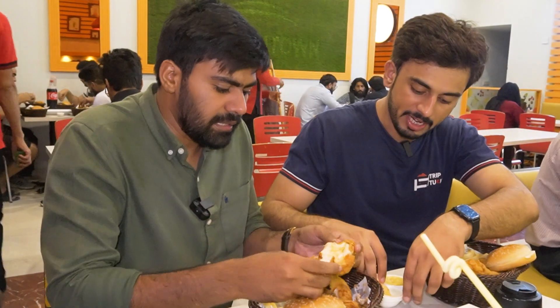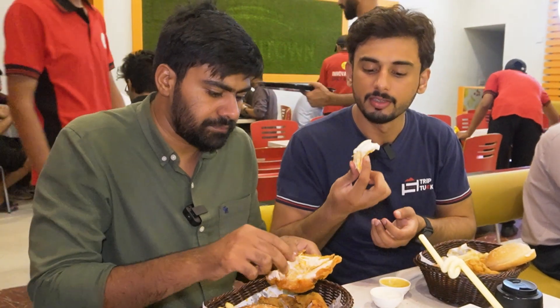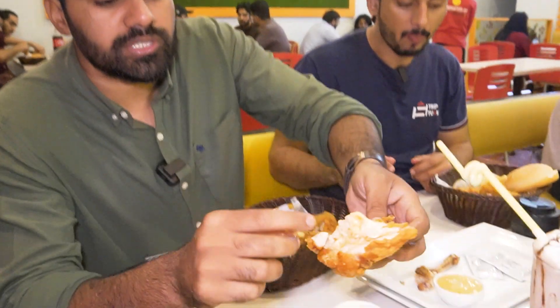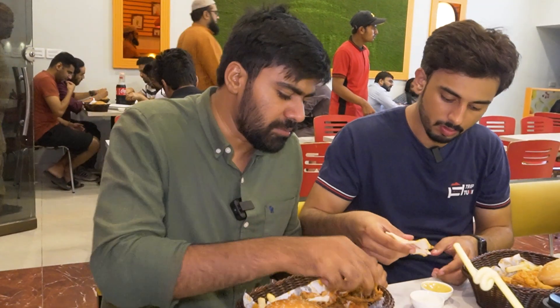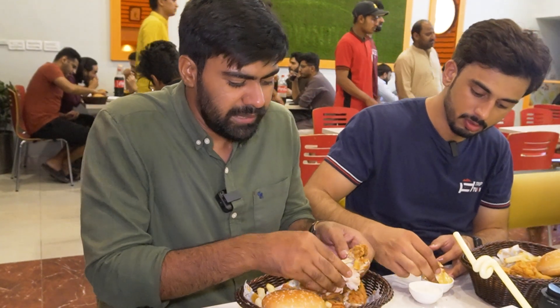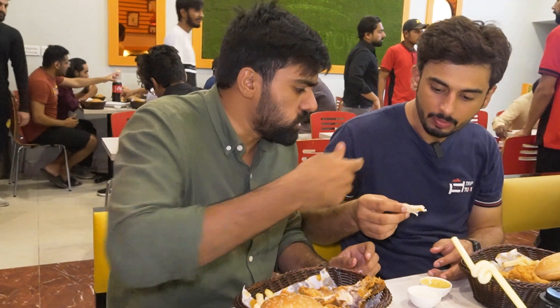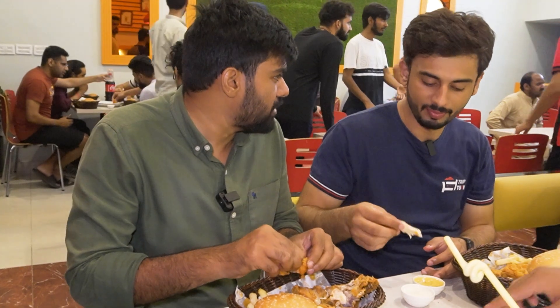The claim is that they don't have anything spicy, but everything here is spicy. The breast piece is a bit chewy — you have to chew it. It's not too soft, which means it's full and proper. How much would you give it out of 10? From 10, I'd give it 9.99.